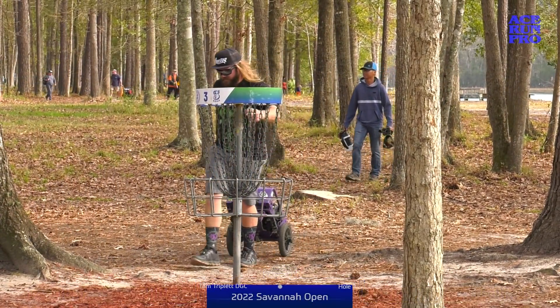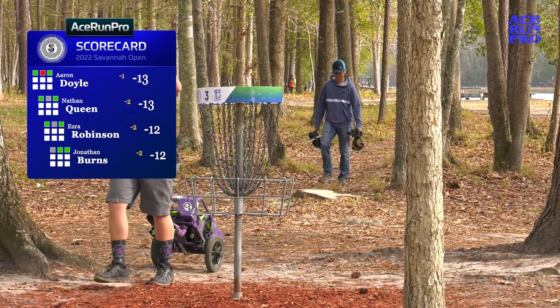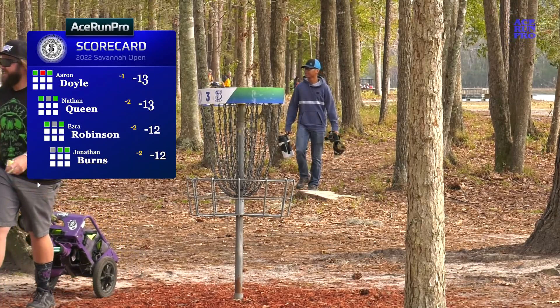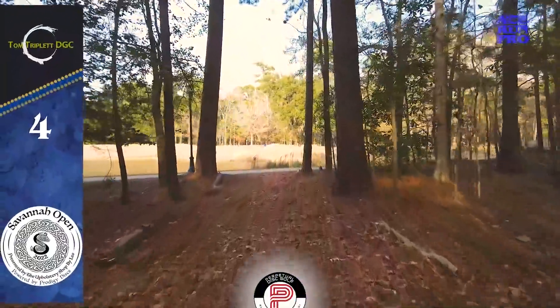All smiles on the card — having a good time out there all day long. Beautiful weather down here in Pooler, Georgia. Moving into hole four.